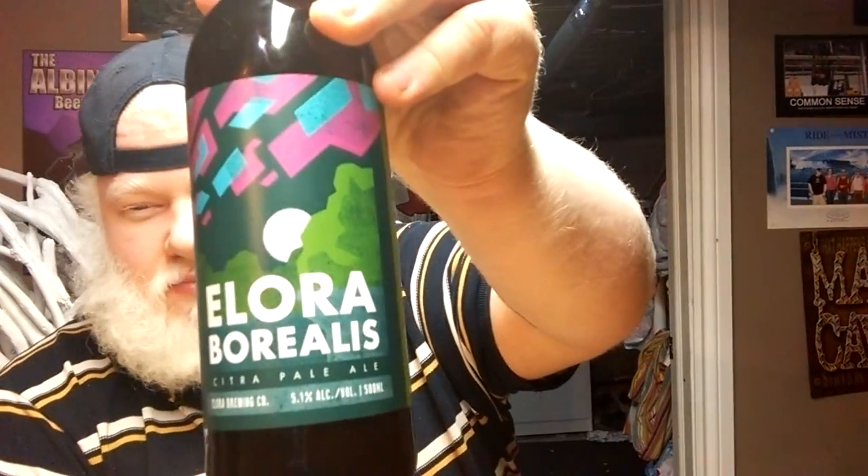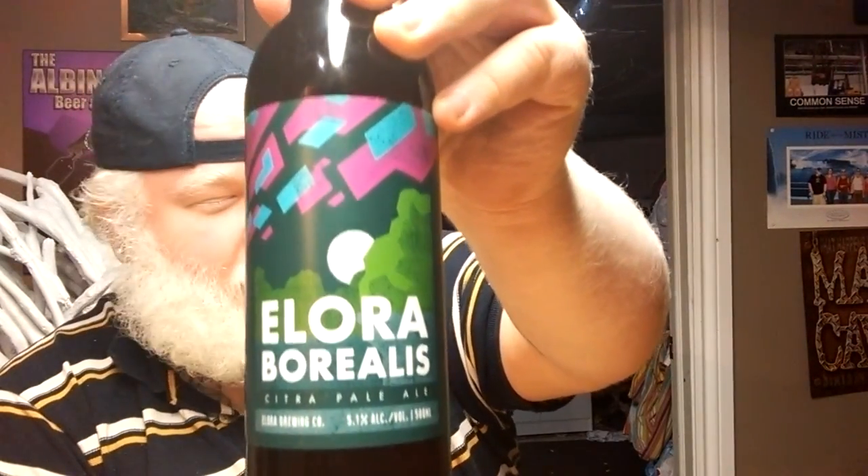Today we are looking at a beer that came in the April edition of the Brew Box. This is from Allura Brewing Company and this is 5.1% alcohol by volume. It is a Citra Pale Ale. Its name is Allura Borealis — good play on words, from Aurora Borealis.